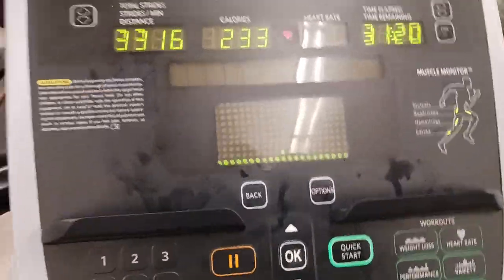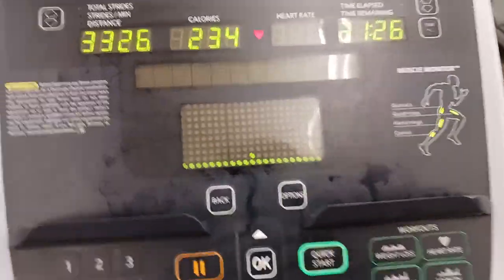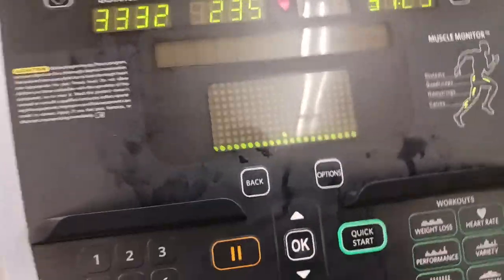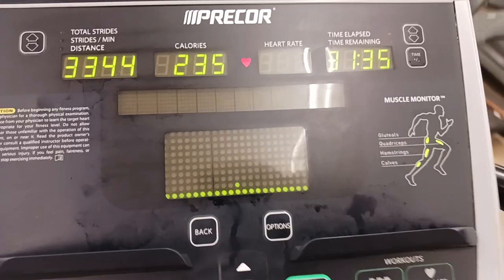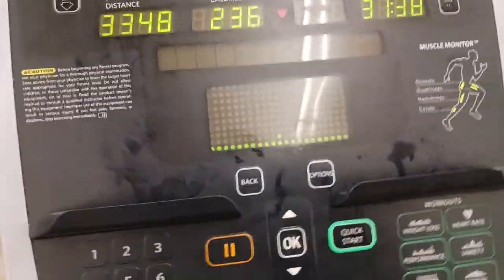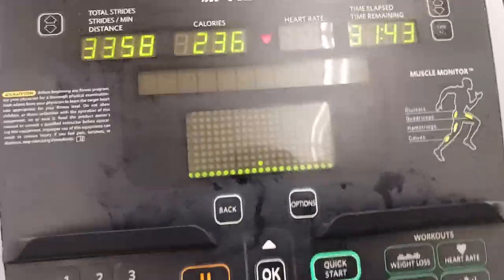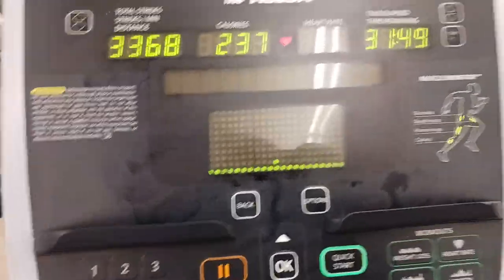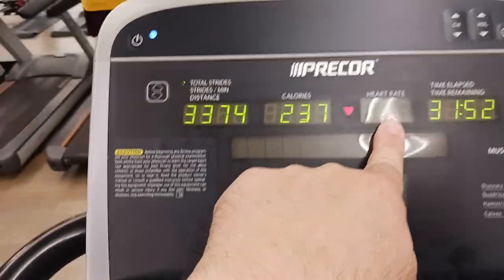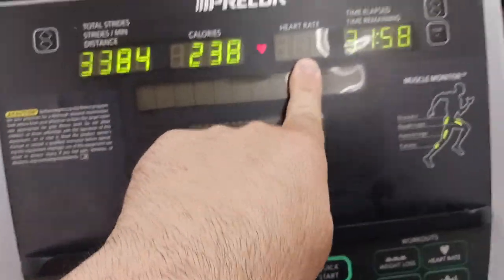You take the number 220 and minus your age. For simple numbers, let's say you're 50 years old — 220 minus 50 is 170. You take 60 to 70 percent of 170, which comes out to somewhere between 100 and 120. So that's the optimum heart rate to maintain if you were 50 years old. You can break out a calculator and do the math for your specific age.